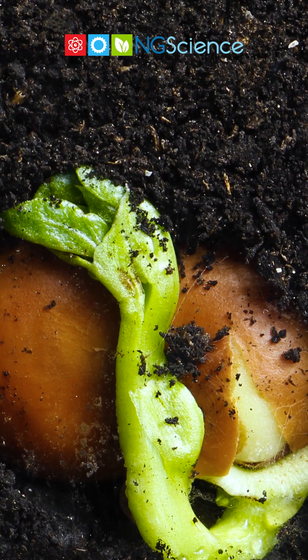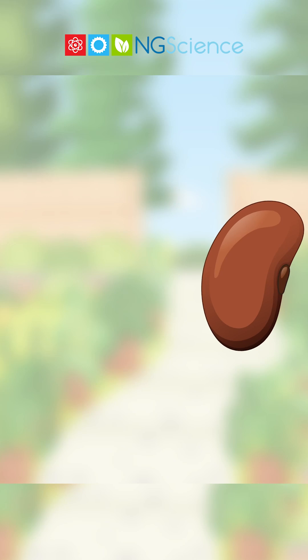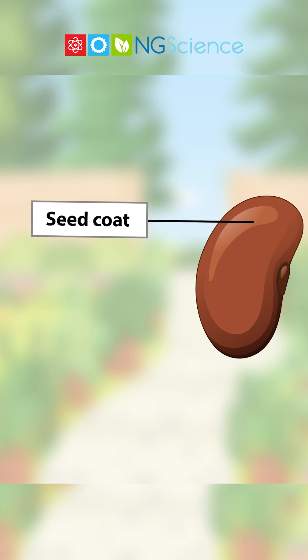Every seed is like a tiny package of life, full of potential to grow into a plant. A seed has three main parts. The seed coat, which protects it.